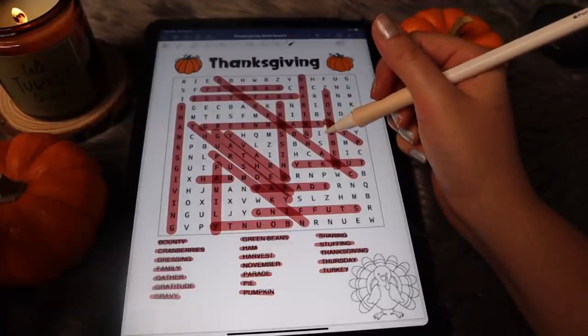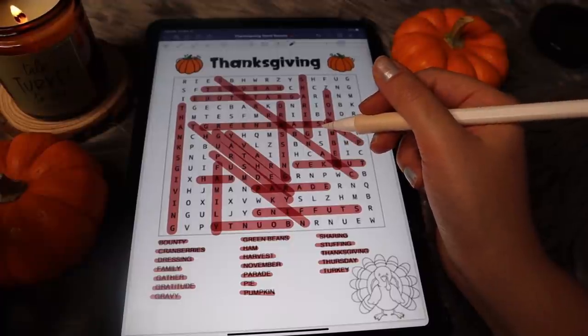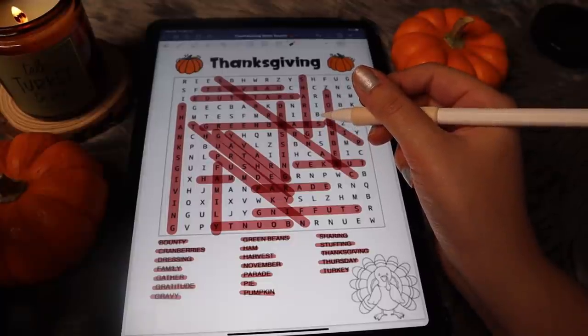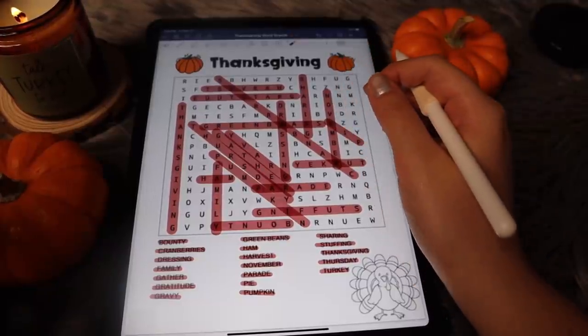I guess that's it for this little Thanksgiving word search. I hope that you guys liked it. Let me know which word search style you like better — do you like it on the iPad, or do you like it on the regular old word search book? Thank you guys so much for all the love on the previous word search videos. It's crazy how something so simple can be so relaxing and bring people so many great memories. So I'm happy to do these for you guys. All right, that's it for today, guys. I'll see you in my next one. Bye everyone!